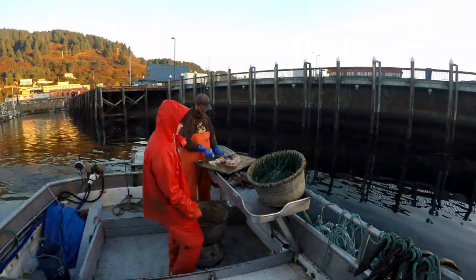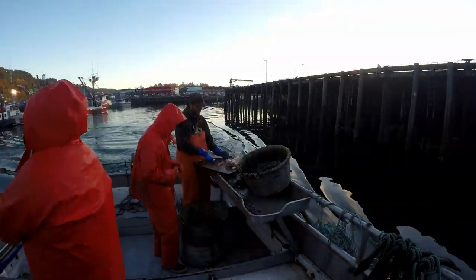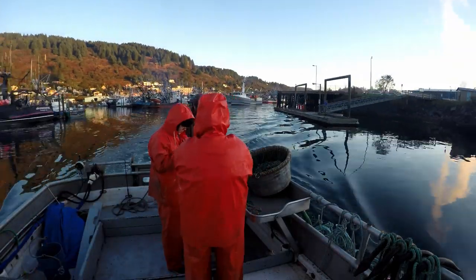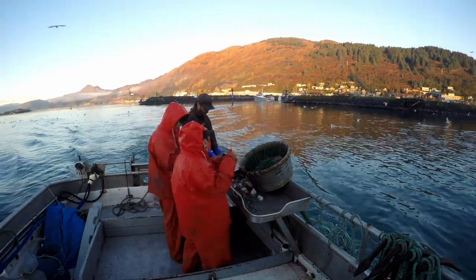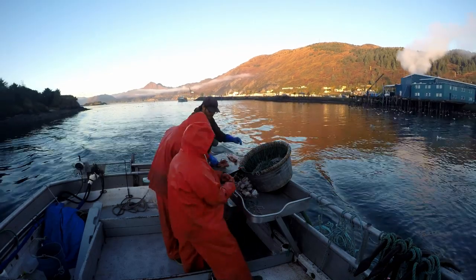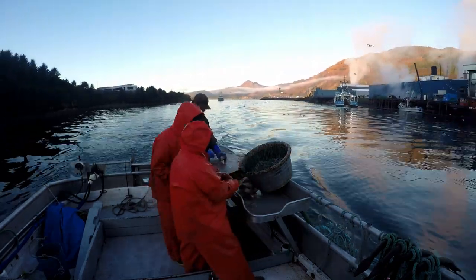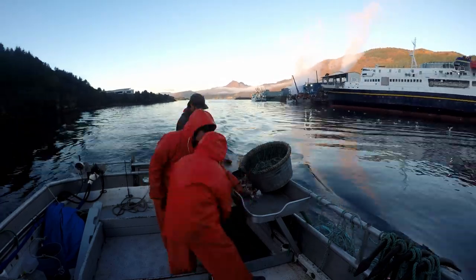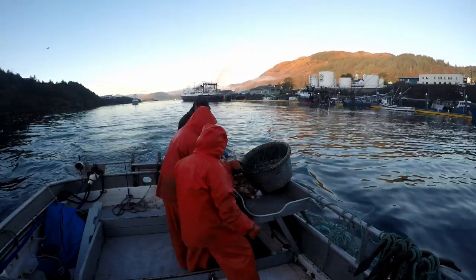This is St. Paul Harbor, one of our two harbors, the other being St. Herman Harbor and Dog Bay. On the other side of the breakwater is the rest of the waterfront. We're leaving through the main channel of Kodiak — that's one of our state ferries, the MV Tustumena, the fuel dock, and the transient float.